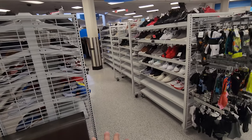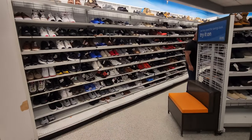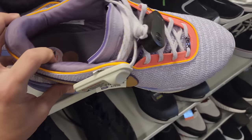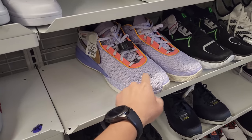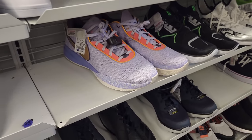They do have a pretty big sneaker section; shelves are kind of empty but it's a big area. These LeBron 20s are freaking huge — size 18 right here, down to $80. We've been seeing them for cheap at other spots too, like the Nike outlets for 40% off.